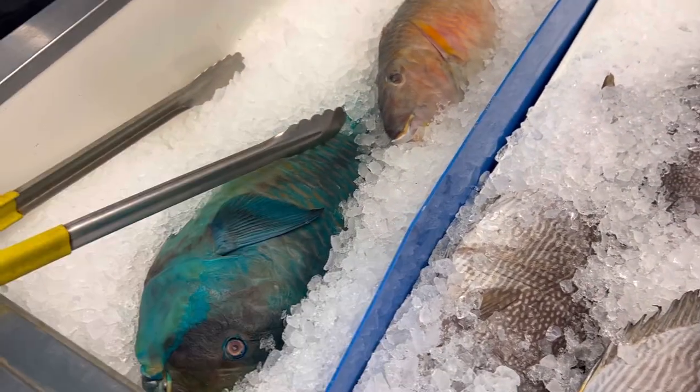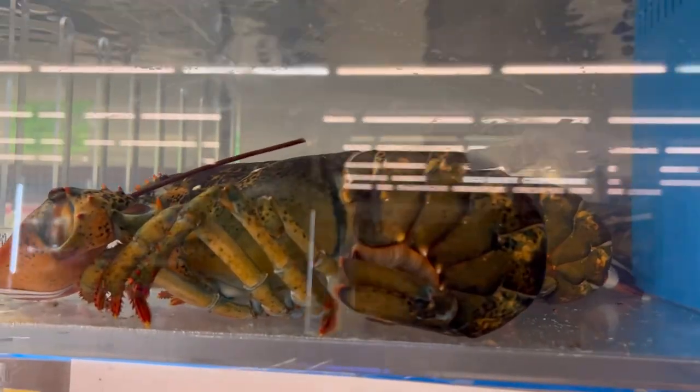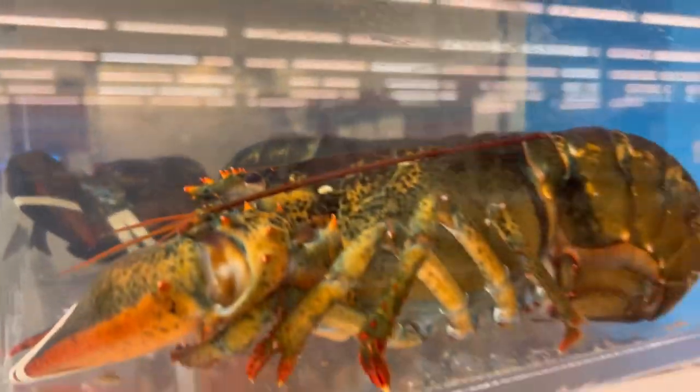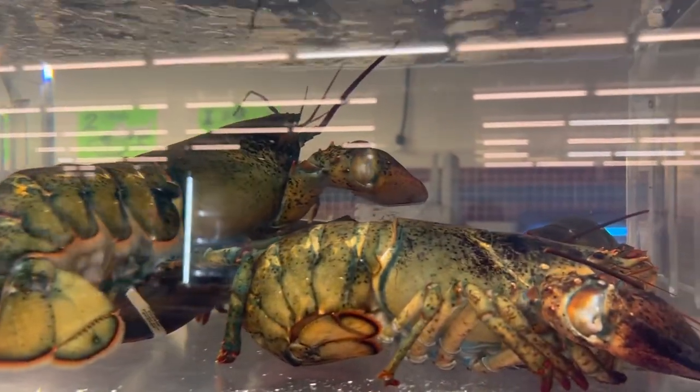They have the parrot fish, which is the blue one — very nice looking. They've got whole fish if you are trying to do a more impressive fish dish. You can also find live lobsters and Dungeness crabs here. Sometimes they have pretty decent deals on lobsters and Dungeness crab, though it depends on the day you come.